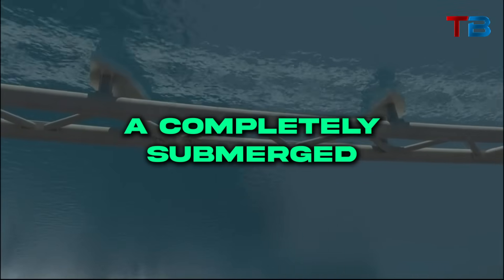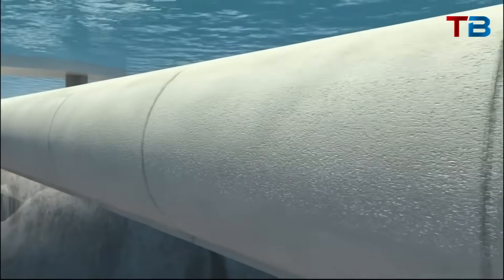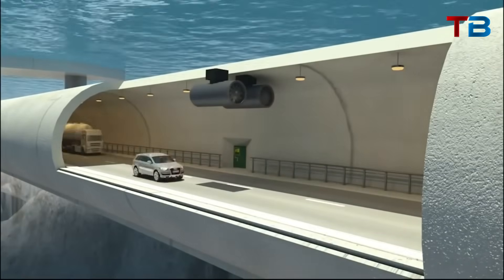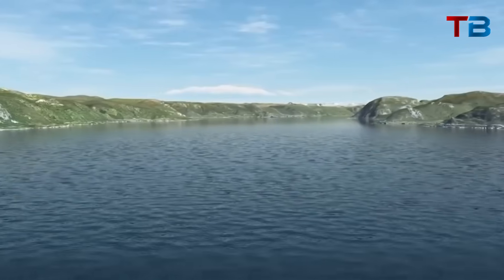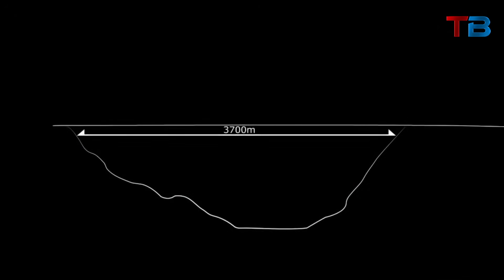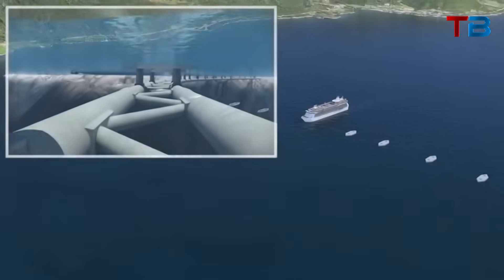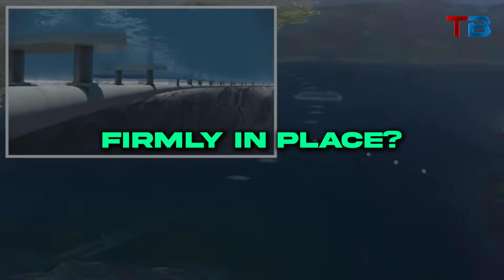Enter the floating tunnel — a completely submerged, tethered tube hovering safely below the fjord's surface, out of range of wind and waves. This groundbreaking structure promises to revolutionize travel in Norway and could totally transform connectivity for isolated coastal communities across the globe. But how would it work? Can we really build a huge, floating concrete tunnel deep underwater? What clever design innovations allow it to rise and fall with the swell yet stay firmly in place?